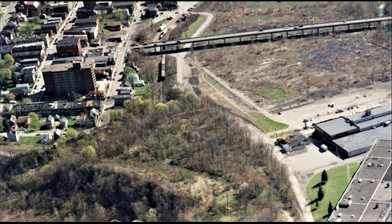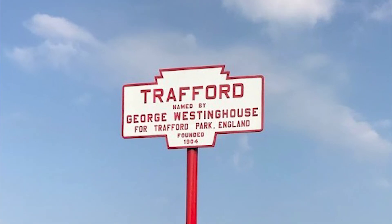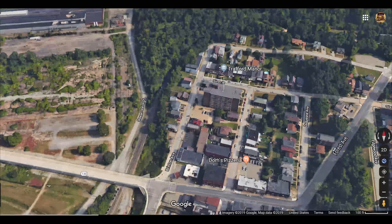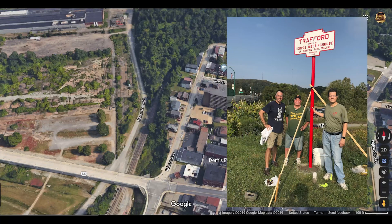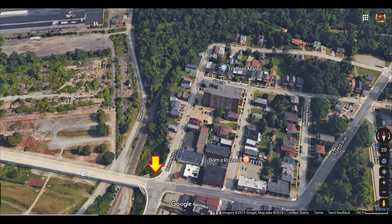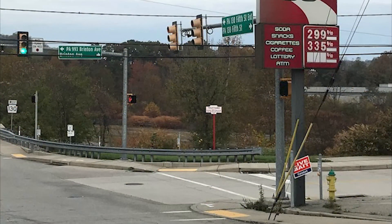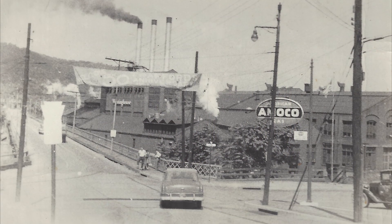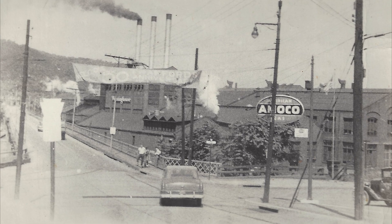I thought I'd do a short video on a really cool piece of Trafford history and share some things about a site in Trafford that has long been forgotten. 2019 marked the 115th anniversary of Trafford, and so the Trafford Historical Society installed the old Keystone Trafford sign at the corner of 5th and Britton Avenue. It's not the original location for that sign, but instead we decided to put it on a spot that would overlook two important sites that were once developed by Westinghouse.